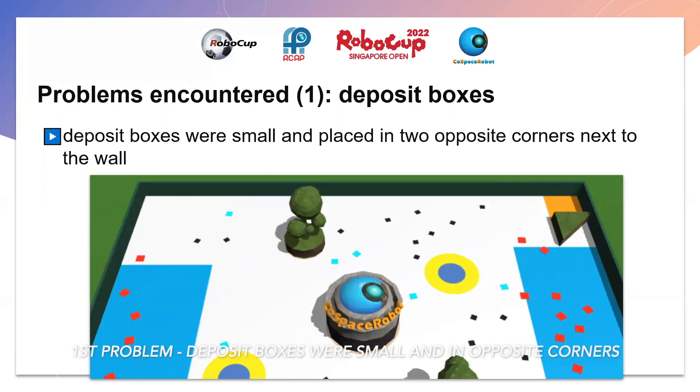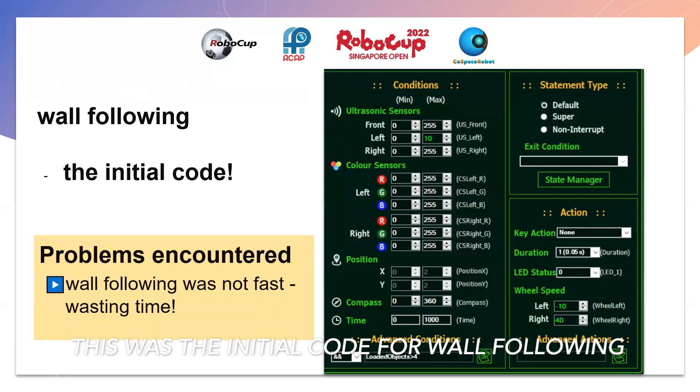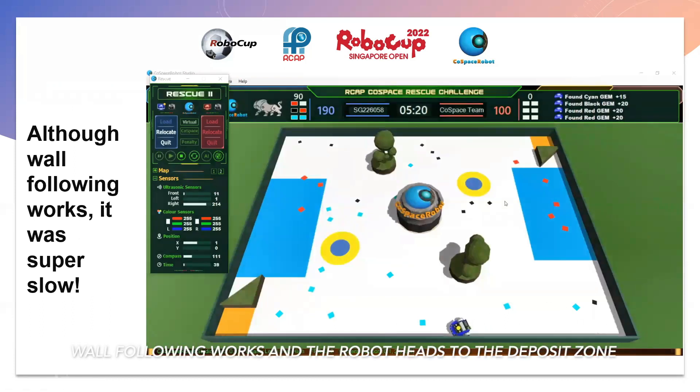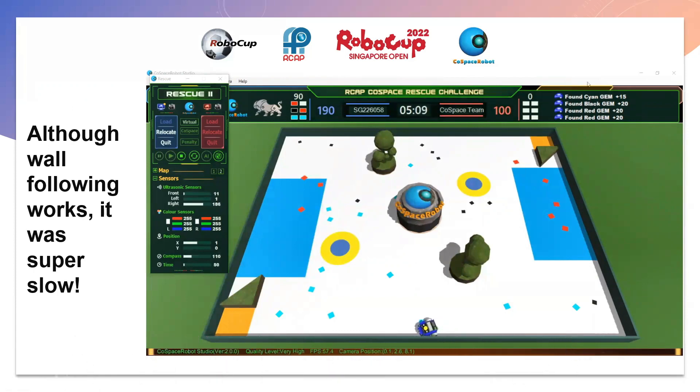Our first problem was that the deposit boxes were small and placed in 2 opposite corners. Hence, the robot would take a long time to get to the deposit boxes and often get trapped trying to get out. We approached this by programming the robot to follow the wall only when the number of loaded objects was more than 4. Sam discovered wall following while testing other strategies, but although the code works and the robot follows the wall to the deposit zone, it was very slow and wasted a lot of time.